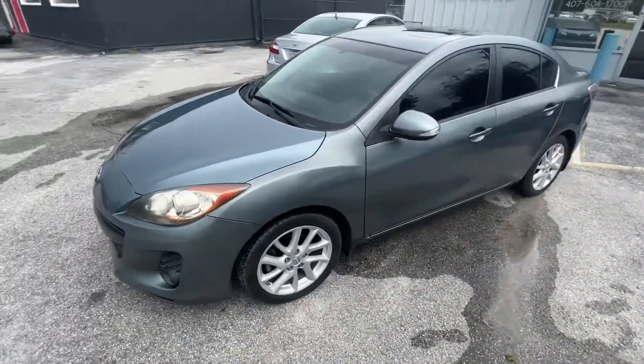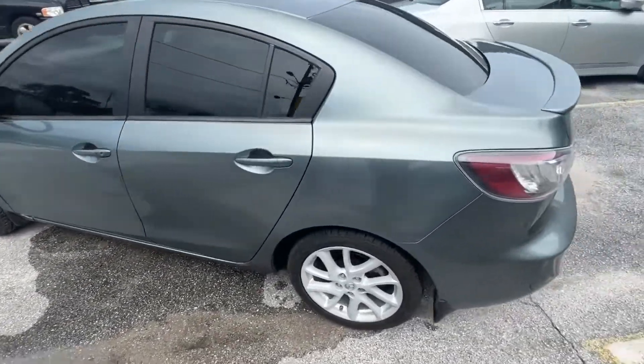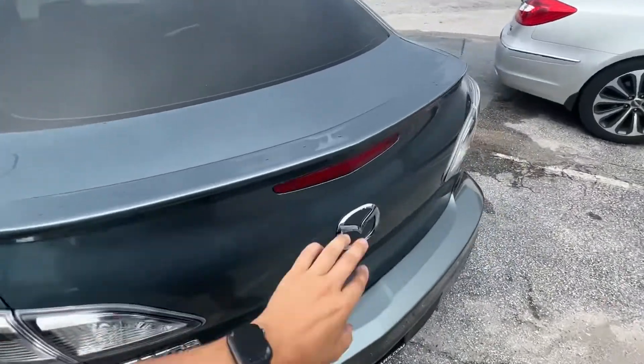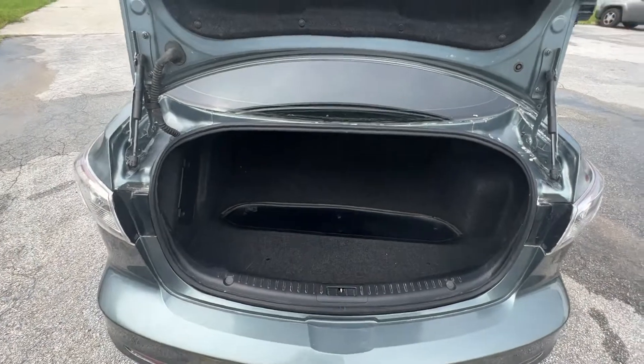You have your trunk access — you can use your key or push the button right there.